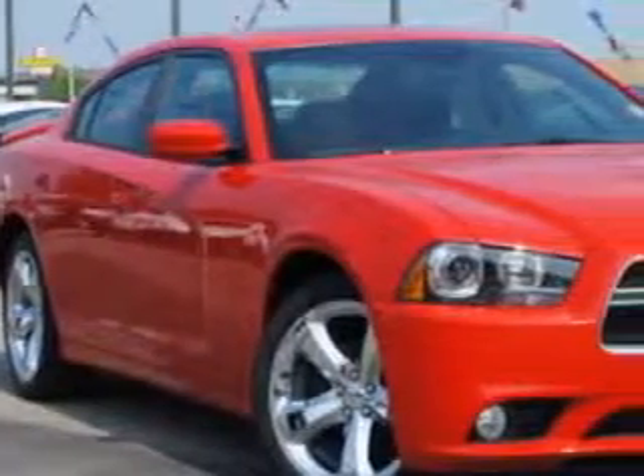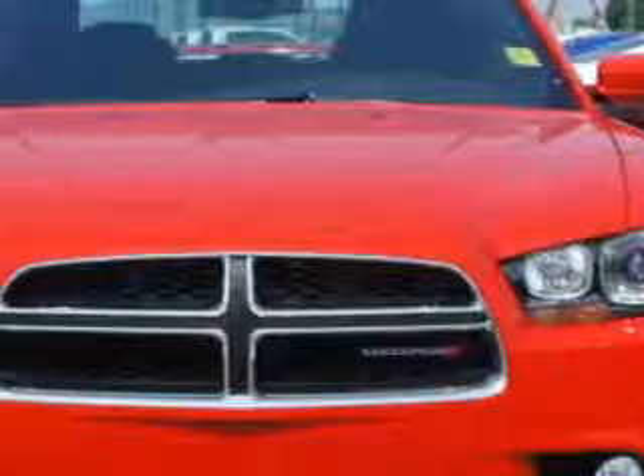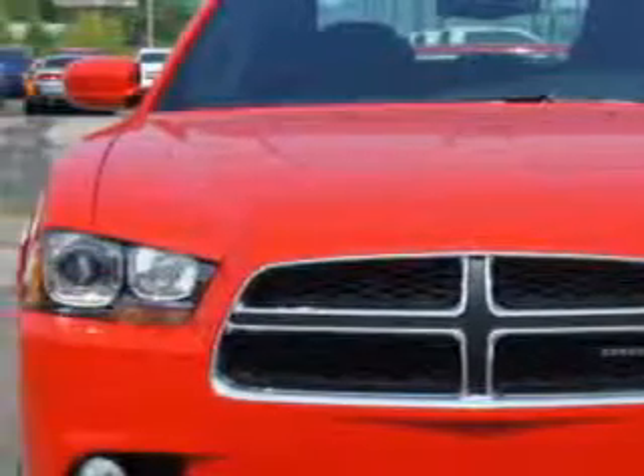Imagine driving this toward 2014 Dodge Charger, equipped with a 6-cylinder engine and an automatic transmission. Enjoy this great car with features like: